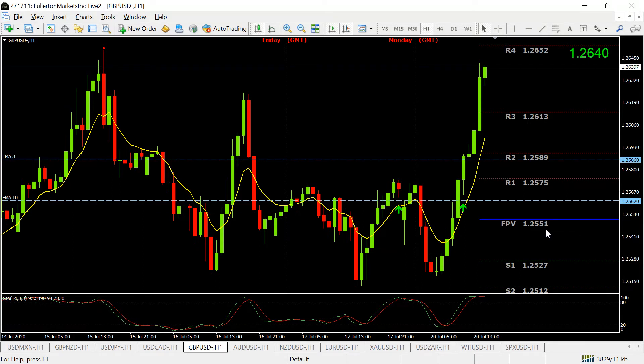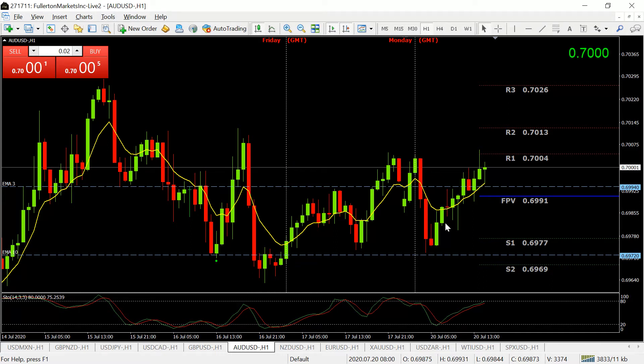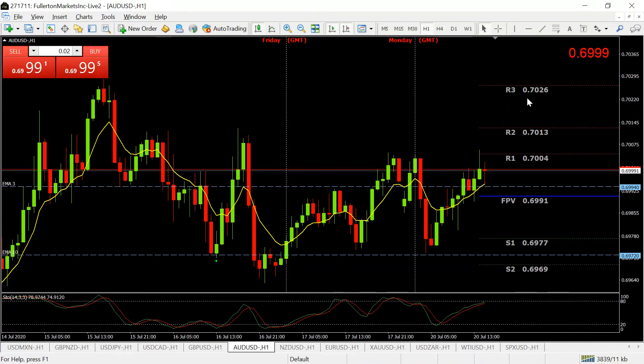If you go short the GBP/USD at 1.2652, it's very likely to come down at least back to 1.2551 where you could take profit. The AUD/USD is bullish long-term and starting to move up. It looks like this evening it's likely to go at least up to 0.7026. The good entry point is right here on this dotted line at 0.6994, so you can go long now and take profit at 0.7026.